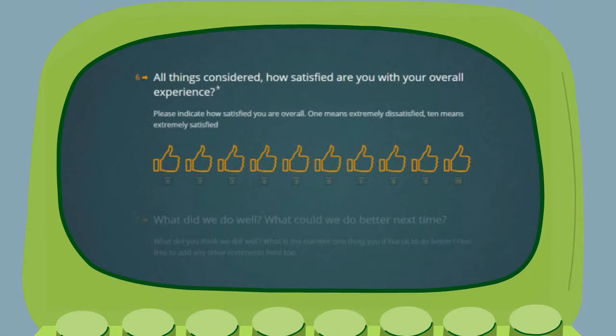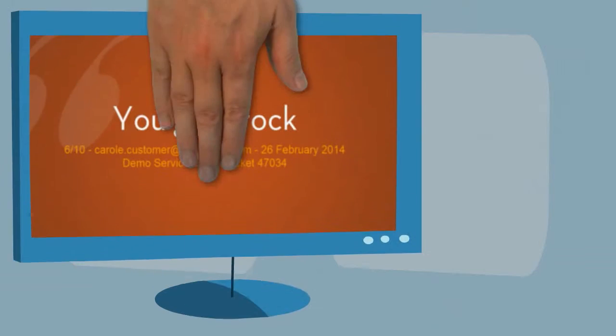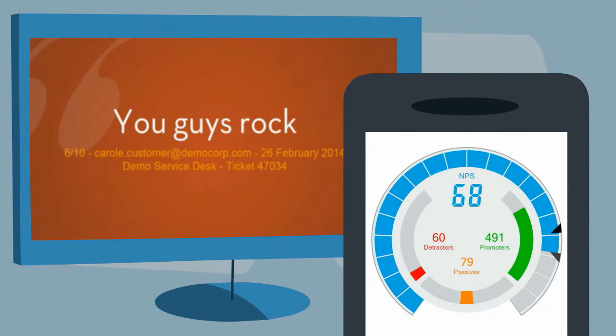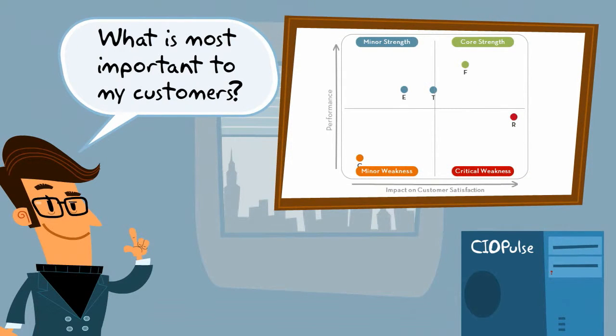Our funky customer survey attracts higher response rates because it looks great, works on mobile devices, and is easy for customers to complete. CIO Pulse delivers customer feedback in real-time to the people that can make a difference — your IT support teams. And it gives you the insights you need to make the right decisions about where to improve.